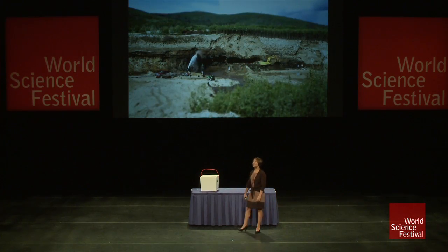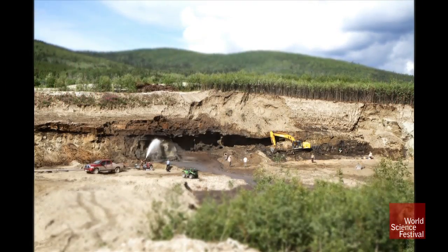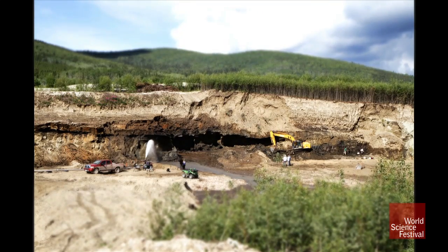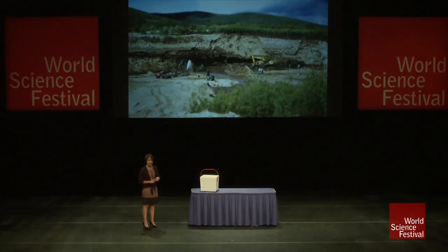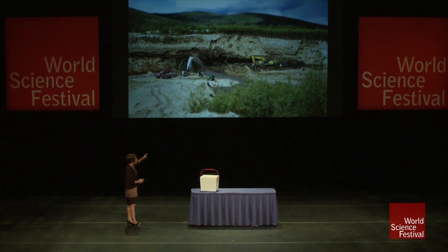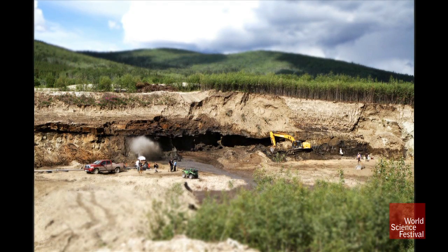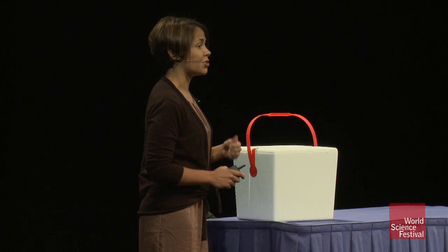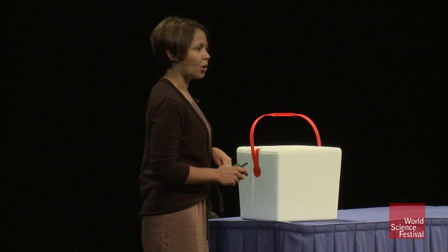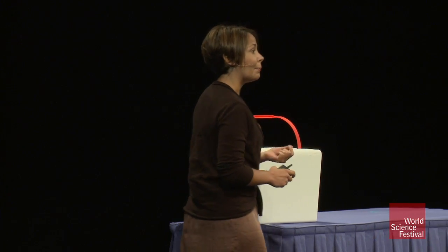So where does a real-life DNA scientist go to get their ancient DNA? For me, the answer is up north to the Arctic, where it's cold and dry — which is perfect for the long-term preservation of DNA molecules. This particular Arctic is in Canada, near a town called Dawson City in the Yukon Territory. What you see here is gold miners washing away frozen dirt — permafrost — trying to get to the gold-bearing gravels underneath. I don't really care about the gold, but it's in that frozen dirt where I can find my ancient DNA.